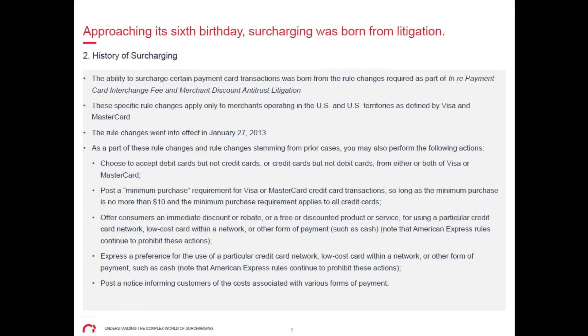A hotly contested rule change that many people sometimes misinterpret: you are allowed to impose a minimum purchase requirement for Visa and MasterCard. Importantly, that is a $10 limit on only credit cards.